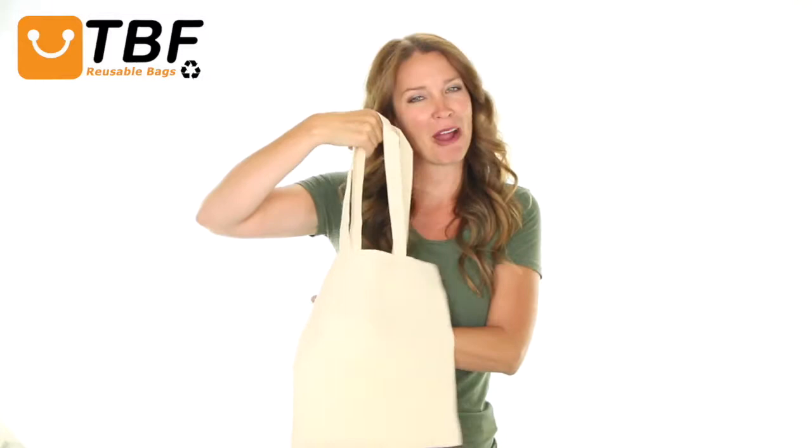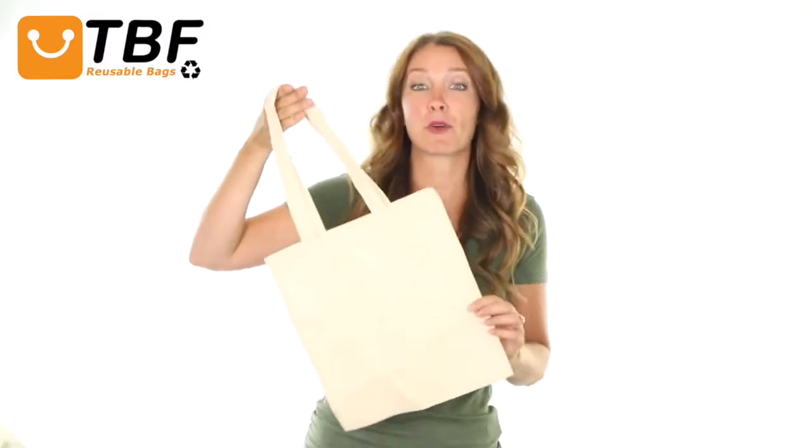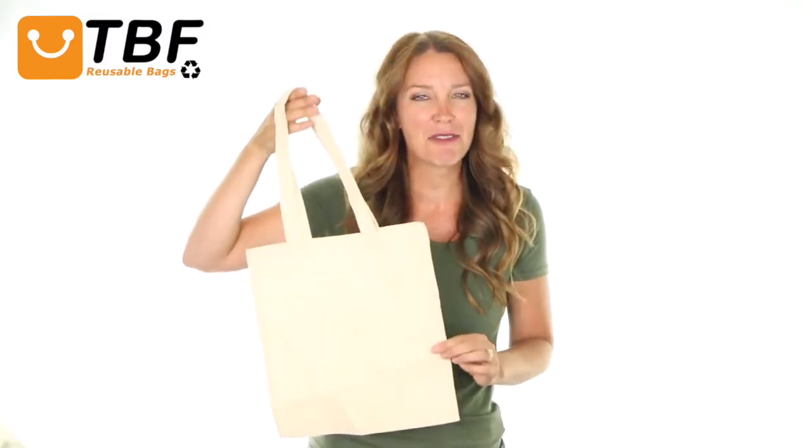It also has a small imprint area for customization and for craft works. Thanks to its small size and very affordable price, this 100% cotton tote makes a perfect giveaway bag at promotional events. Don't look any further than this quality bag with its affordable price.